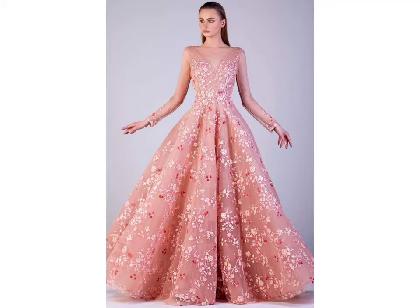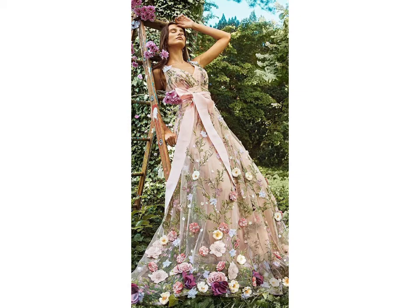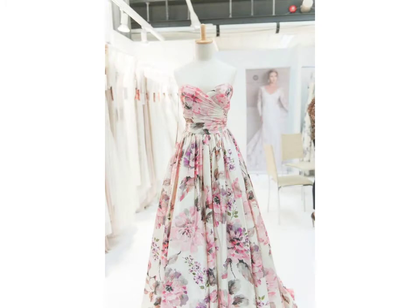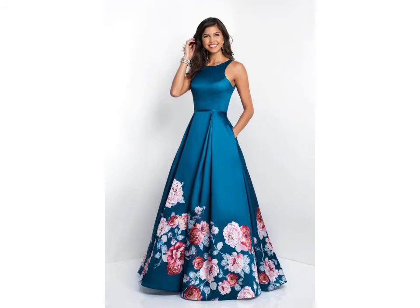Hello friends, welcome to my YouTube channel Fashion Spark. How are you friends? I hope you are fine and doing well. Today I am going to share with you beautiful and stylish floral prom dress design ideas. These are very beautiful, stylish, and trendy — I am showing you the best and latest designs of 2021.